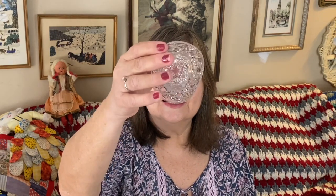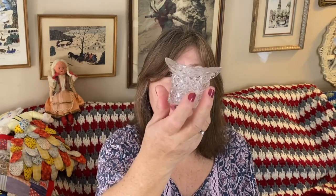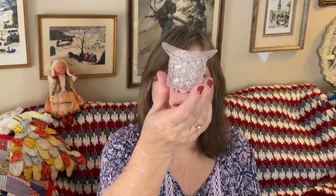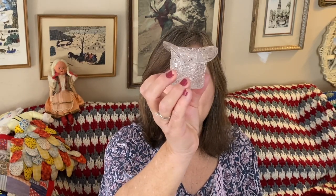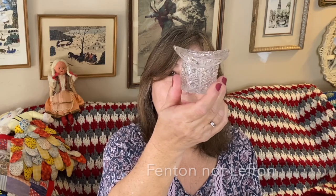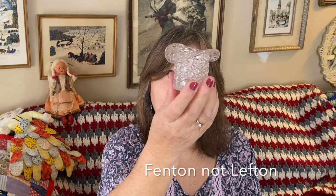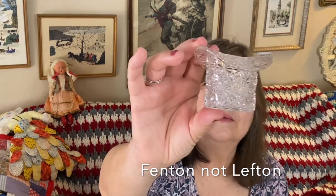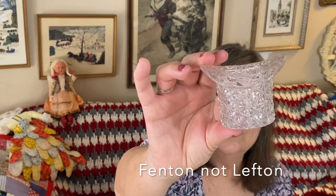I just picked up this little guy recently, I think at a yard sale. Look at how pretty that is. It's a little top hat. I don't know who makes this — it could be Lepton, it could be Princess House. But it's just so pretty and shimmery, the way the light bounces off those little diamond cuts. It's actually a daisy and button pattern, but it's so pretty and shimmery.